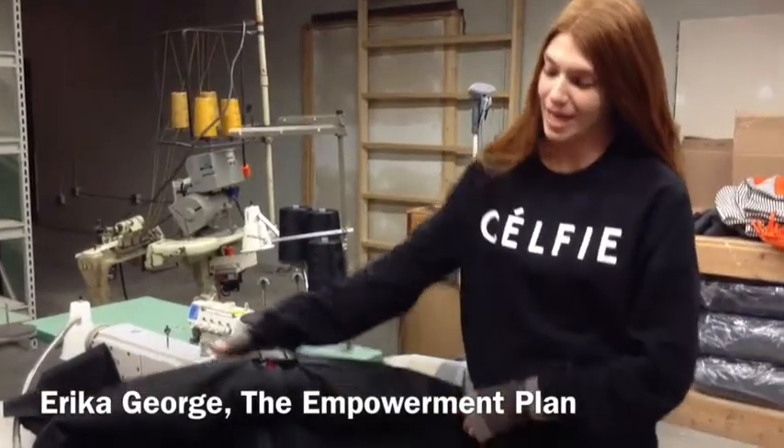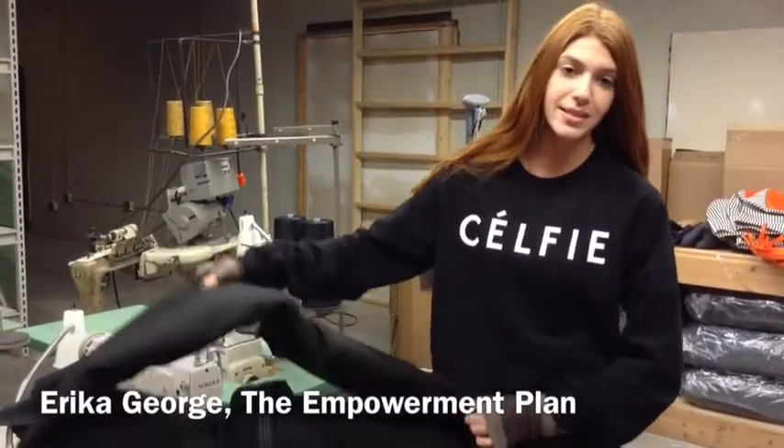Hi, I'm Erica from The Empowerment Plan, and we make sleeping bag jackets for the homeless, and I'm going to show you how they work.